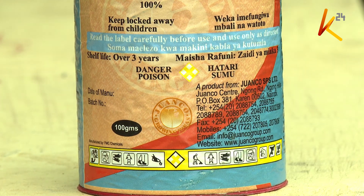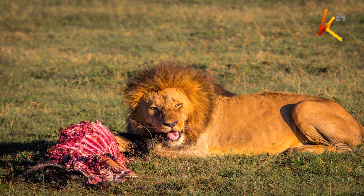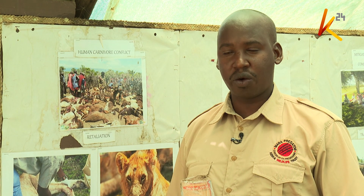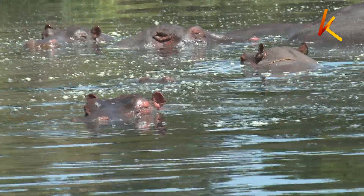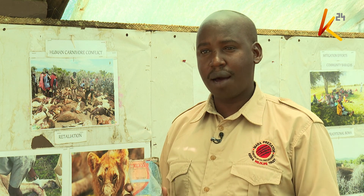But conservationists are not giving up. Through the use of technology and raising community awareness, the king of the jungle can roam freely once again. We realize that poisoning is a challenge within the Mara ecosystem. When an animal is poisoned, it goes to water to drink. This is where people also fetch water, and so this poison gets back to the local people and may cause more harm to their health.